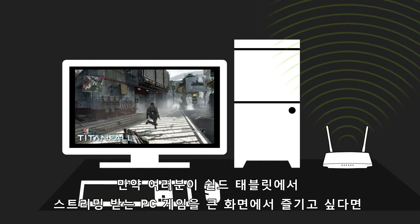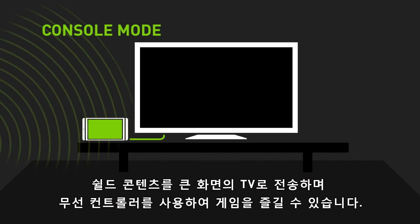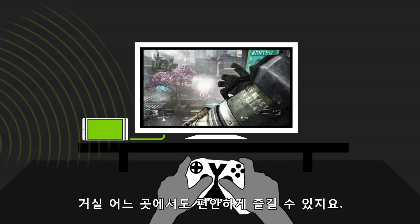And if you want to play with your Shield on the big screen, you can in console mode. GameStream your Shield content directly to your big screen TV using the Shield wireless controller, all from the comfort of your living room.